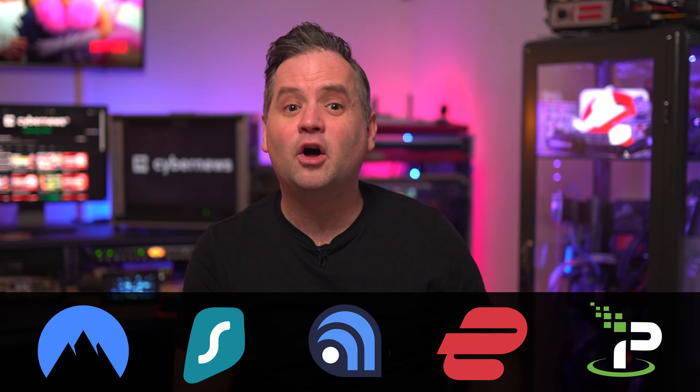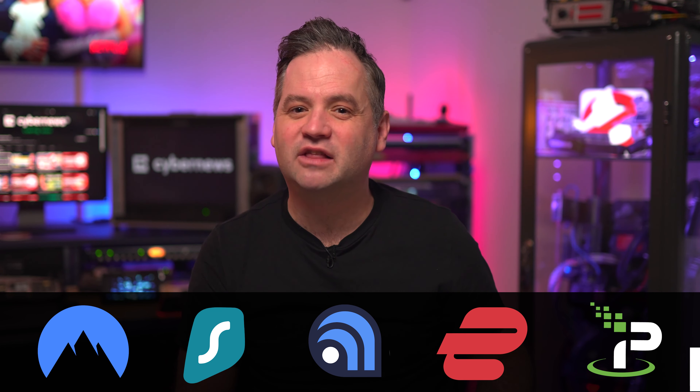I have recently tested a whole bunch of top VPN providers on the market and I will highlight the five VPNs that are worth investing in and why they are my favourite VPN 2023 options.